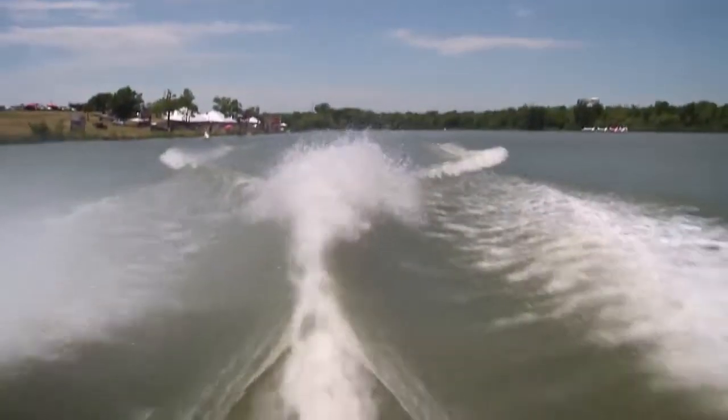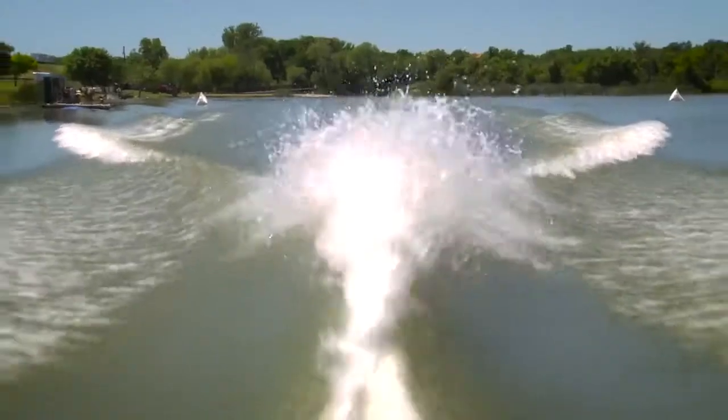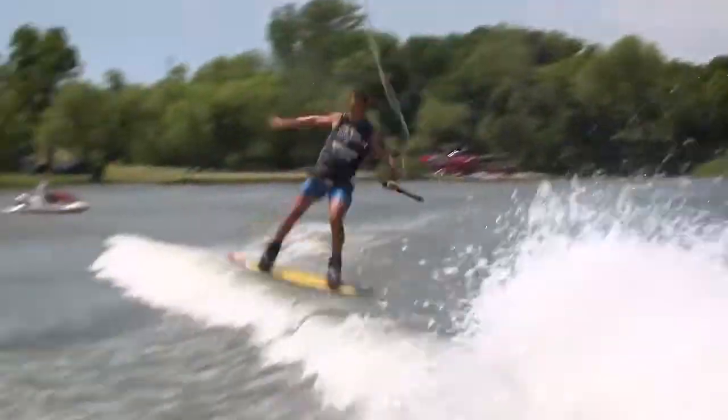I absolutely love my Supra SE. I had a 2010 Supra and I got into the new SE and it is absolutely amazing — the wake is nothing like the 2010 model. One of the things I like the most is the deep pocket in the wake and then of course the signature Supra ramp at the finish.